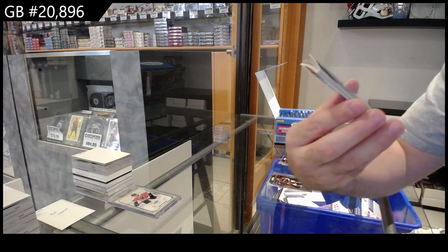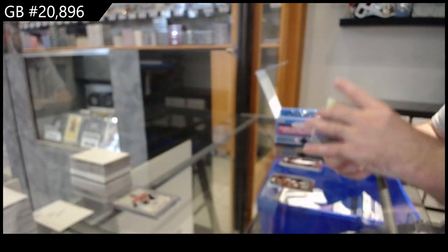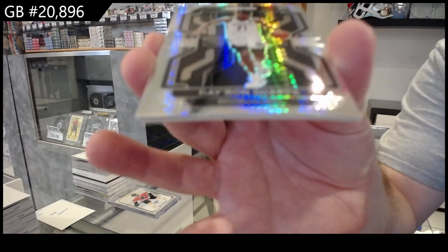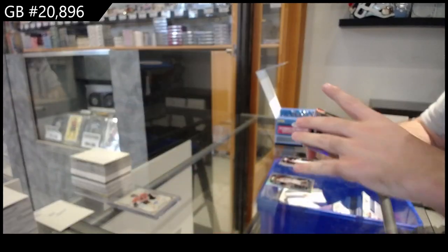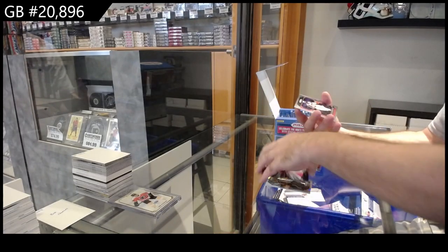We've got a Silver of ZZ for the Mavs. We've got a Hyper Silver of Sharp for the Nets. We've got a Fearless for Brooklyn of Harden.